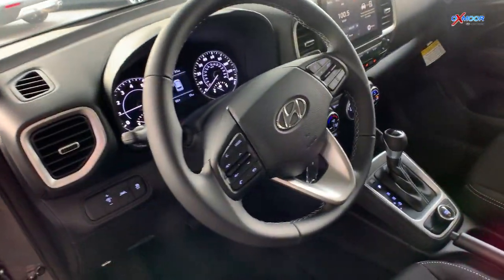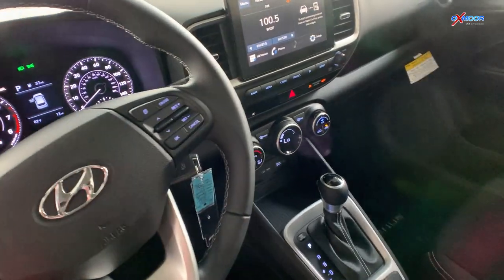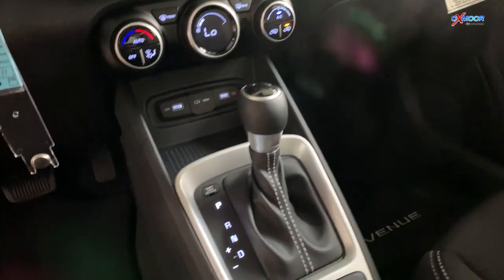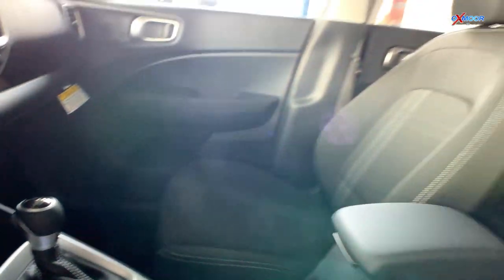It has the 1.6 liter engine with 121 horsepower and an IVT automatic transmission for very smooth, optimal shifts.